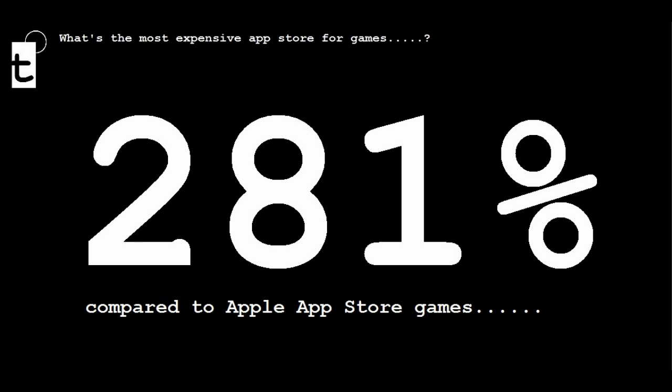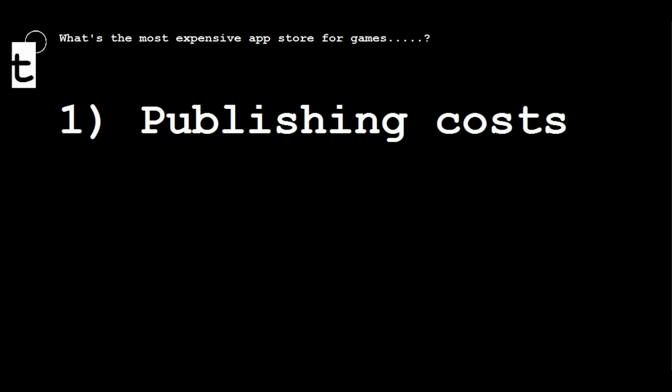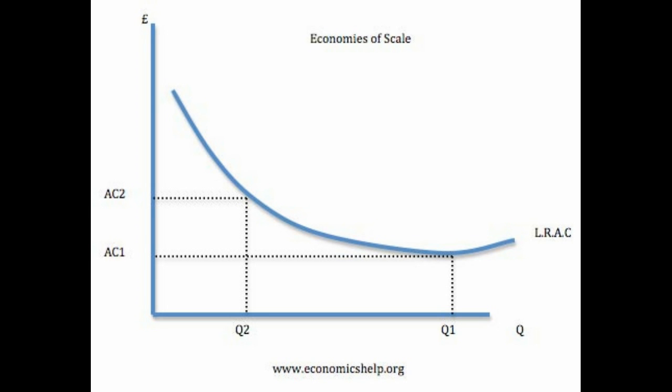Now, this begs the question: why is Windows Phone 7 the most expensive when it comes to downloading games? The first potential reason is publishing cuts — though I think this is unlikely, given that Google, Apple, and Microsoft all take 30% of the developers' revenue share. Therefore, developers don't need to price their apps differently across markets because of this. The second potential reason is economies of scale. Both the Android Market and the Apple App Store have reached a critical mass such that developers can take advantage of the huge economies of scale those markets offer, and with economies of scale come reduced costs.